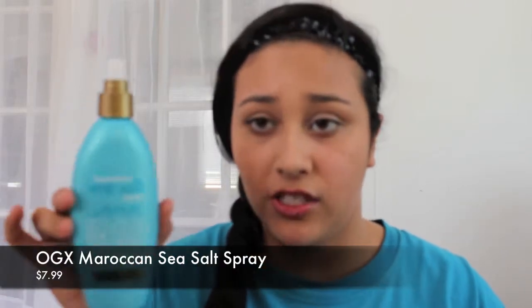I also got the Organics Moroccan Sea Salt Spray, just for summer. I lost the cap already — I lose caps all the time because I'll open it to smell it. By the way, it smells amazing, like the ocean in a bottle but a little less oceany. I'm excited to try this.